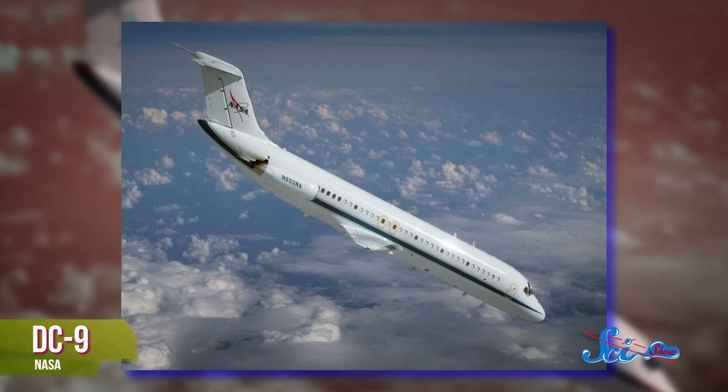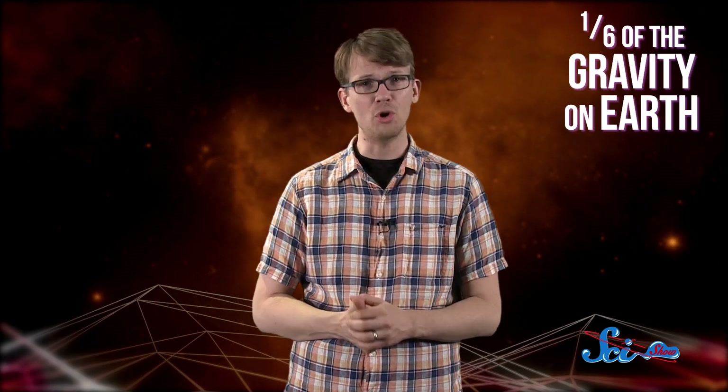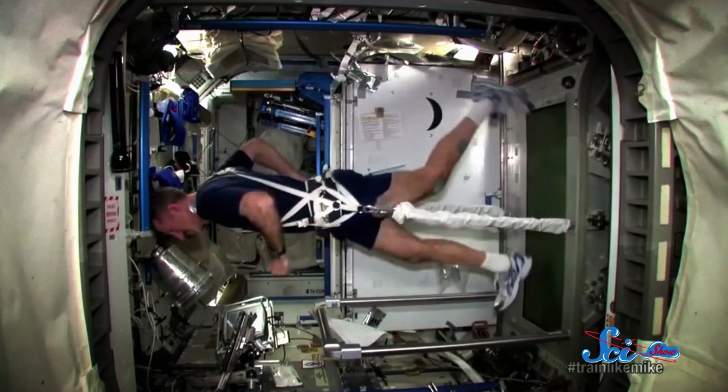The scientists put eight people aboard a DC-9 tricked out with exercise equipment, and sent them flying in a barf-inducing parabolic pattern — going up sharply and then down — to create low-G environments similar to that of the moon, where gravity is about one-sixth of that on Earth. During the twenty-second spells of low gravity, the test subjects walked on treadmills while scientists measured how quickly they could walk and the speed at which they transitioned from walking to running.